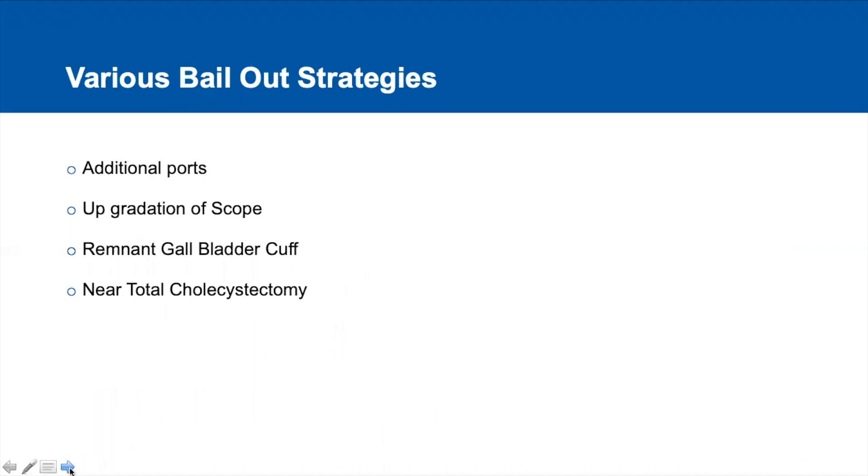In case of a bilioenteric fistula, leaving behind the remnant gallbladder cuff instead of complete delineation and dissection of the fistula. We also perform a near-total cholecystectomy technique, where we delineate the opening of the cystic duct into the gallbladder lumen, effectively leaving a 1 to 2 mm gallbladder cuff attached to the cystic duct, and we transfix the cystic duct stump using a Vicryl suture.